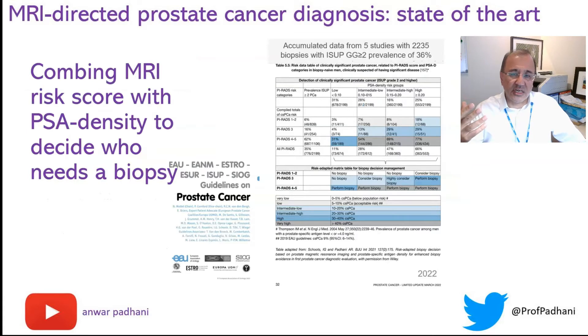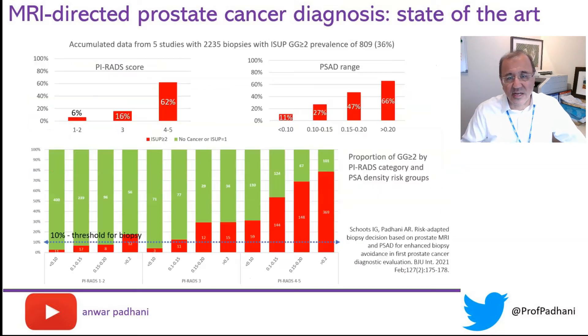You will have seen the table in the latest EAU guidelines showing the prevalences of clinically significant disease according to PI-RADS score and PSA densities. Deconstructing that table into a graph, you can see how the higher the PI-RADS score, the greater the prevalence; and the higher the PSA density, the greater the prevalence. The combinations of these two factors are shown at the bottom.